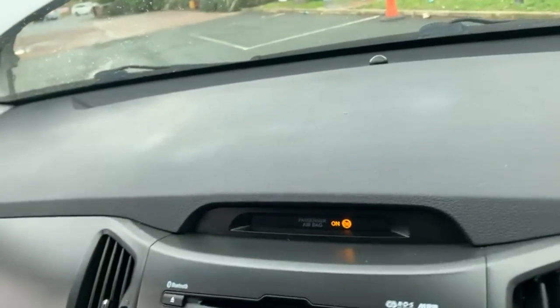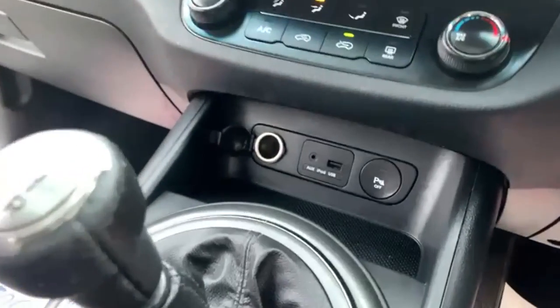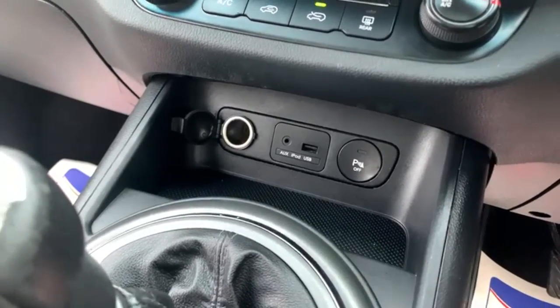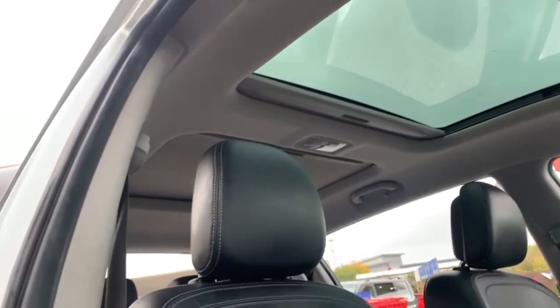In the centre console you have the entertainment system and air conditioning. You also have an aux/iPod input, a USB port, and a 12-volt point. This car also has two panoramic roofs, which are ideal for making the cabin extremely light and airy.